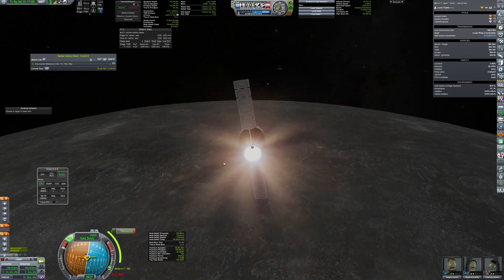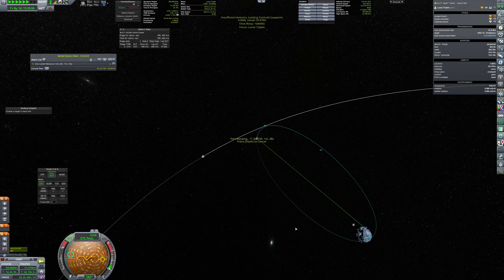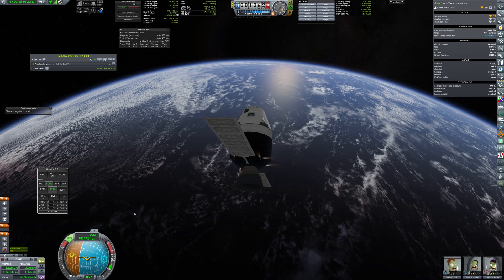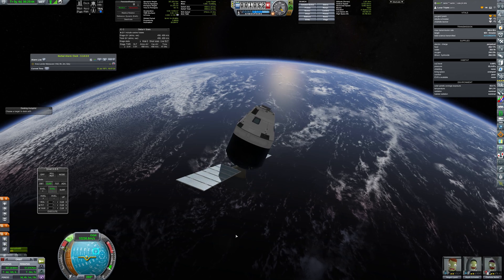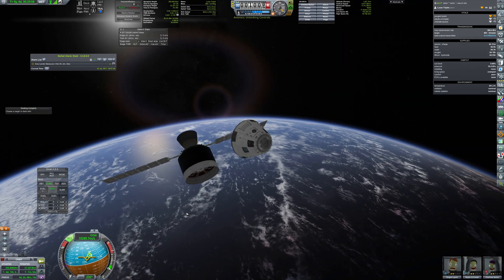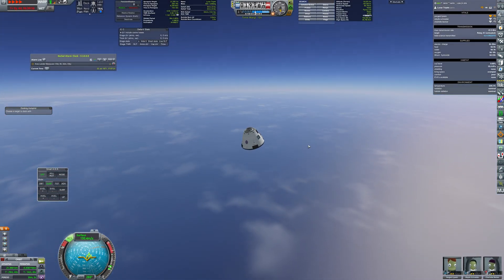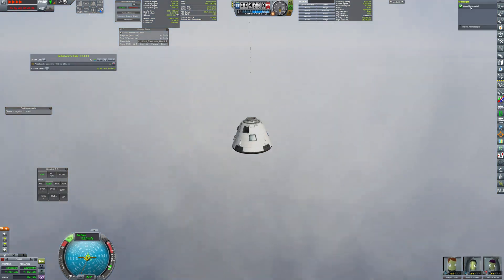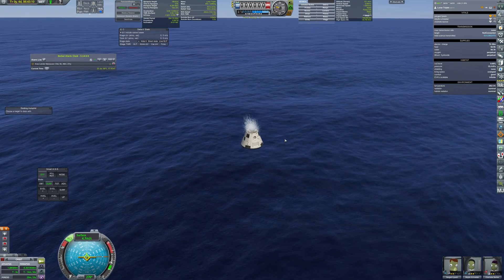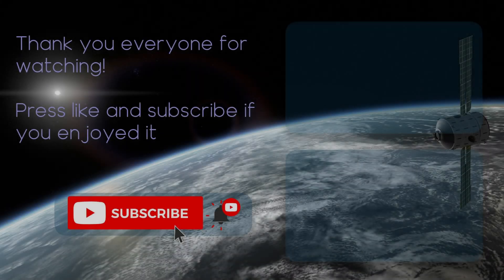The final ignition of the AJ10 engine sets the proper course, and four days later the capsule separates from the service module and re-enters the atmosphere. Soon a new crew will launch to visit Stingray base. But that would be all for today — thank you everyone for watching, please like and subscribe if you enjoyed it, and see you in my next video.